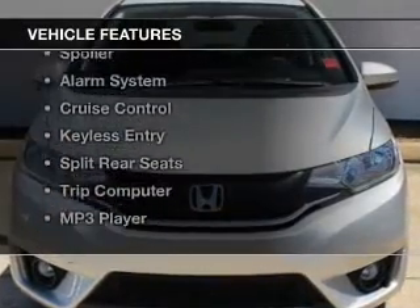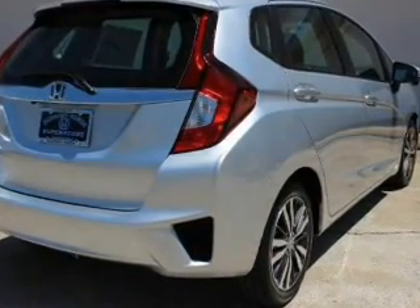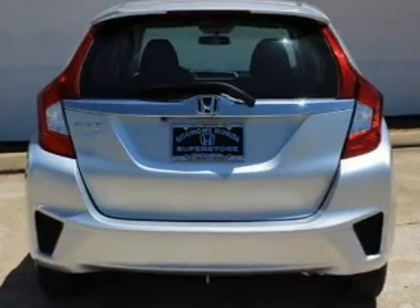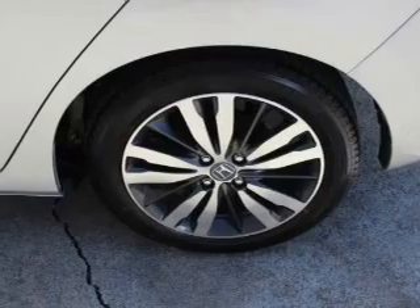The features include a power sunroof, Bluetooth connectivity, tilt-and-telescopic steering wheel, a spoiler, an alarm system, cruise control, keyless entry, split rear seats, a trip computer, and an MP3 player.